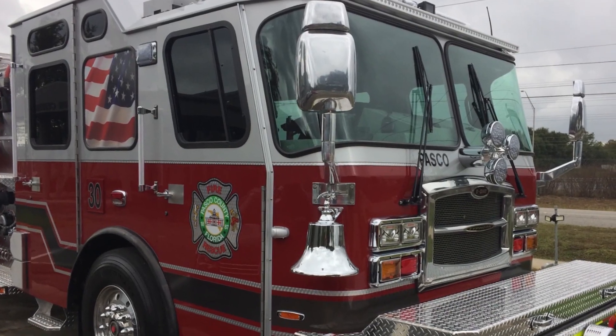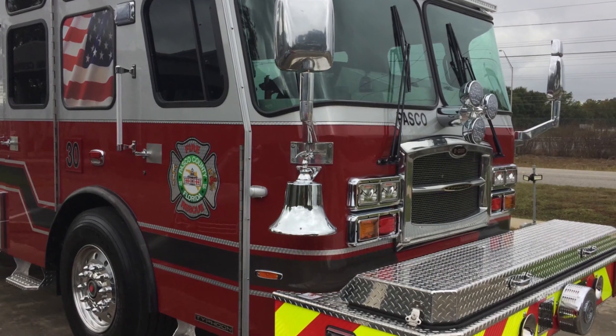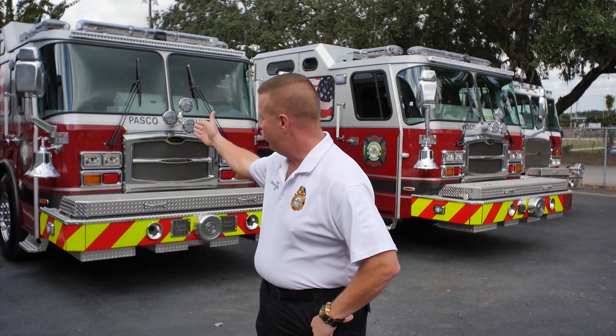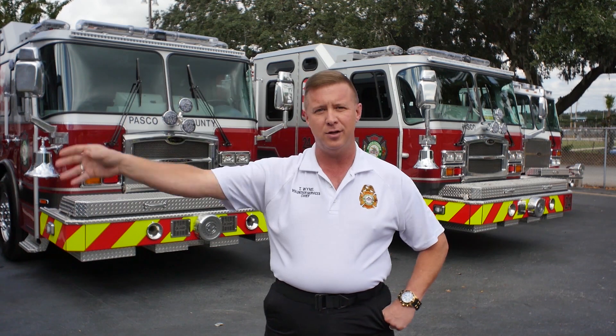The bell is something new that we added about a year or so ago that has become a tradition within our department. Going forward, when we place this truck in 10 years, that bell will come off and go on a new truck, and it will continue in perpetuity until there maybe never is another one of those trucks.